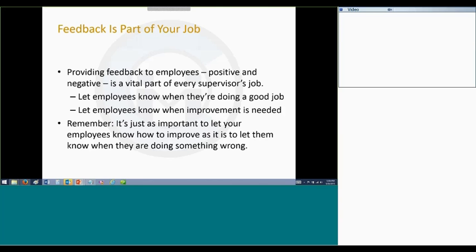It's also critical for supervisors to let employees know when improvement is needed. I have been doing management and HR training for quite a long time, and it always surprises me to learn what a challenge this is for many people in supervisory roles. I run into a lot of managers who think that employees ought to know they're doing a good job as long as they're not getting fussed at for something, and there's a big problem with that perspective.